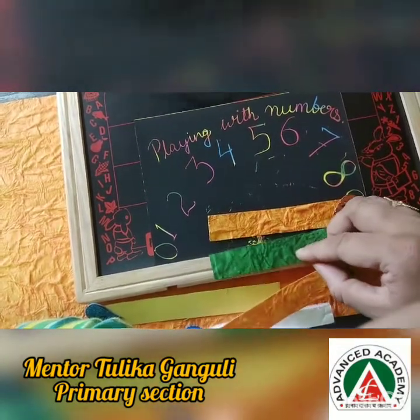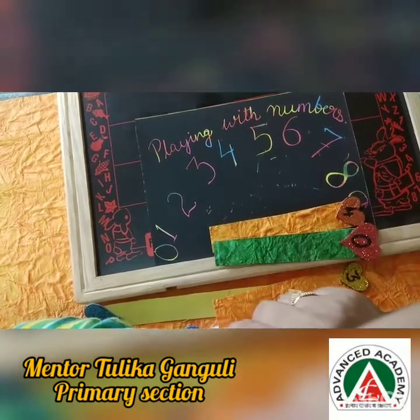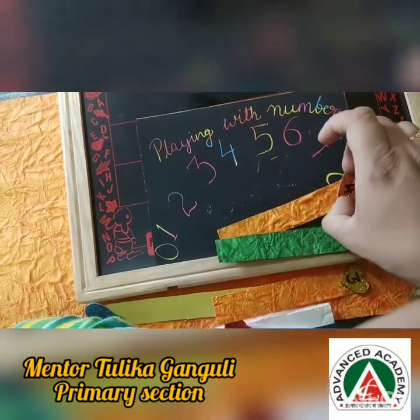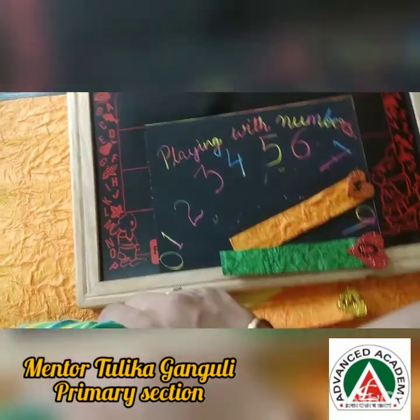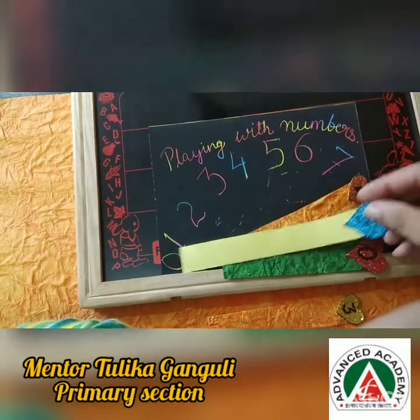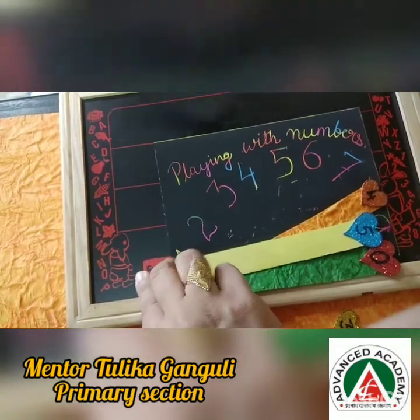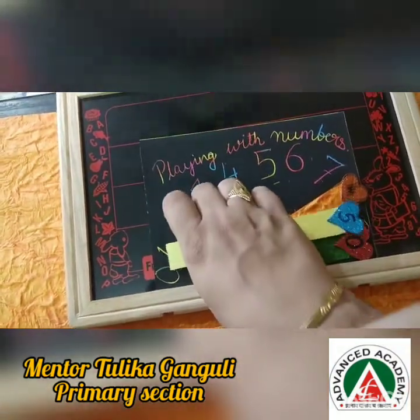So this is how you start playing and you continue till 50. So when 49 comes — here 49 comes — what will come next? Which series will come next? The series of 50 will come. You all are very smart. I know you are. Great. So here we end with 50.